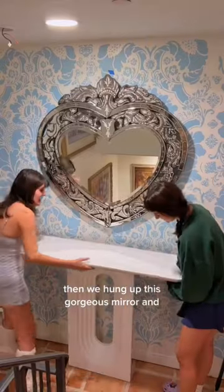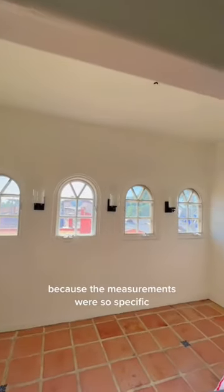Then we hung up this gorgeous mirror and we added the console table, which by the way took so long to source because the measurements were so specific.